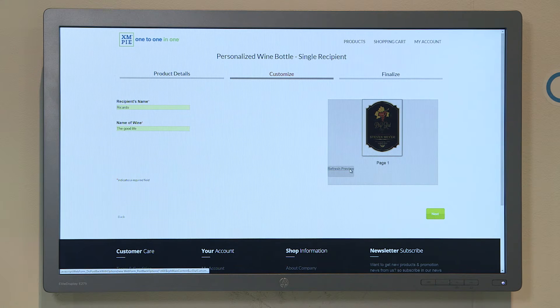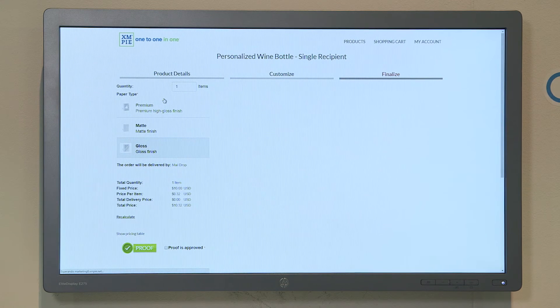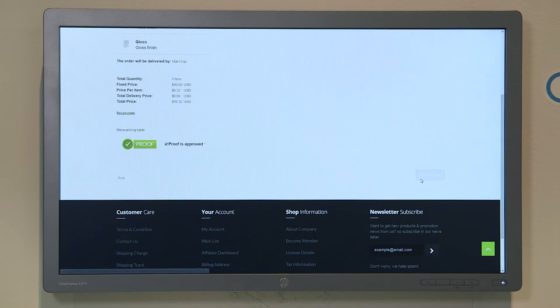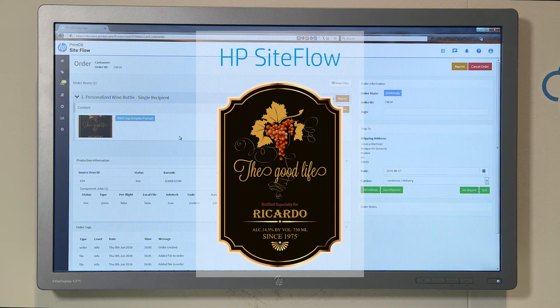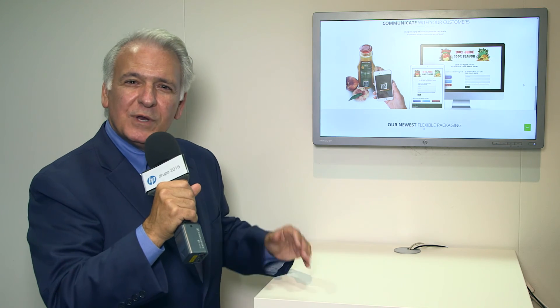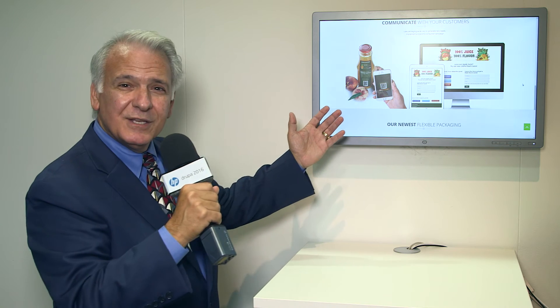That data will then be stored by the software for future programs, and they will proof and check out. Once the order is placed, it is logged and connected to the cloud through Print OS. It lands as job queues, and hundreds of jobs can be done per day, all queued up through the operational system.